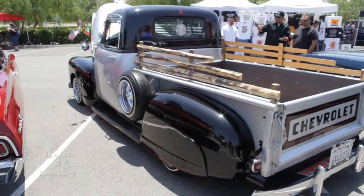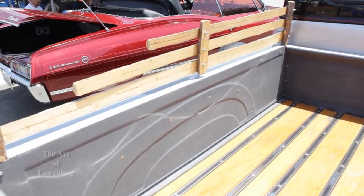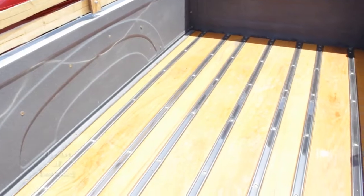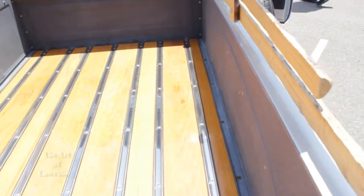The suspension is regular stock but we put airbags on it — front and back, just up and down, no hydraulics. In the bed, I pretty much put everything new and redone. I tried to keep it original as much as I could. All the wood in the back is redone — I put five rails on it and made them myself. I've been doing a little work here and there; like I said, I'm not even done yet, still working on it.